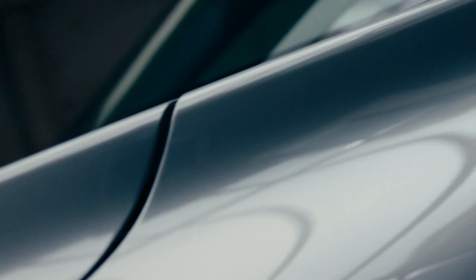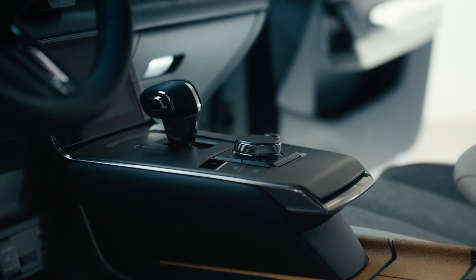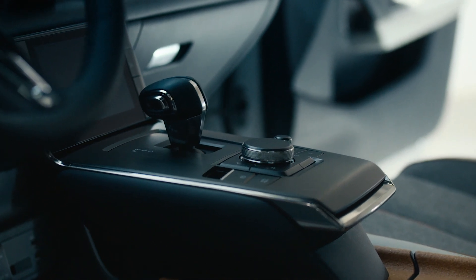The attention to detail, those fine finishes, craftsmanship on the interior — it's very precise, very beautifully done.